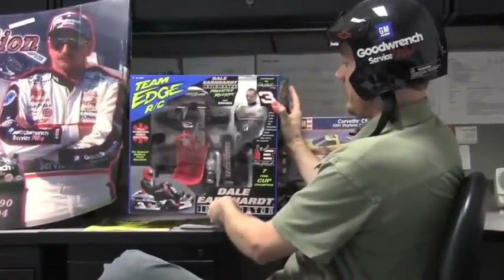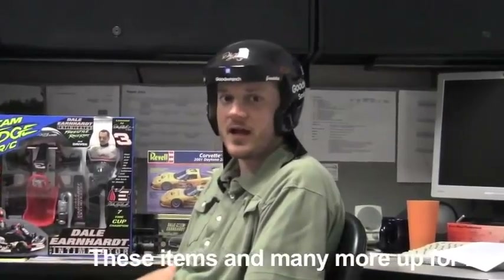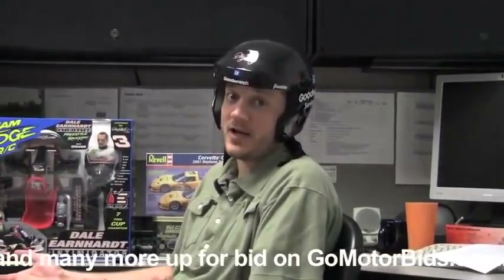These aren't super rare items, but we did get a nice little Earnhardt collection in here, so I figured why not pick some of the more fun items — because hey, people buy regular everyday items too, right? So until next time, this has been another edition of What Did Bob Buy right here on GoMotorBids.com.